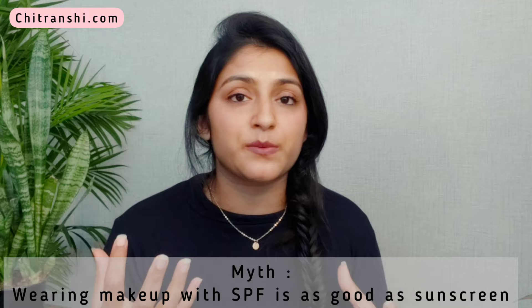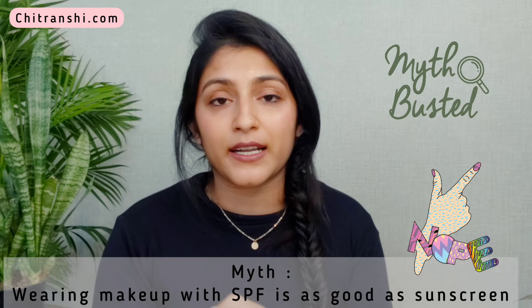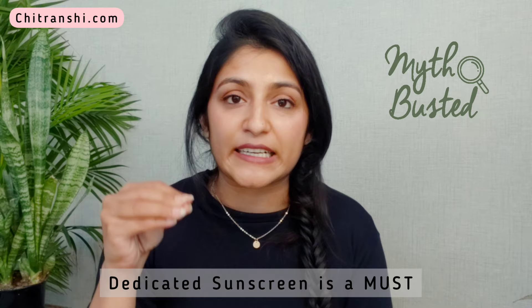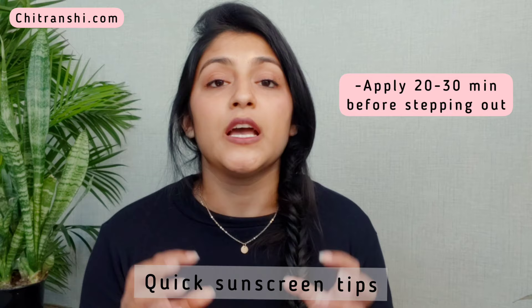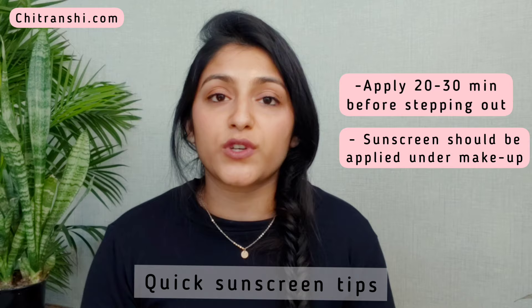Sunscreen has to be a dedicated sunscreen. No makeup, no face cream, and no body lotion can protect you from sun damage. You have to have a dedicated sunscreen in your skincare routine. A few quick tips: you have to wear sunscreen minimum 20 to 30 minutes before sun exposure; wear it under your makeup — that's the best way; and look out for a formula which does not make you sweat.